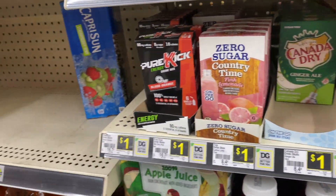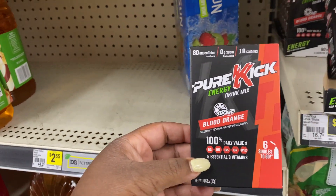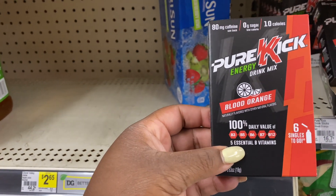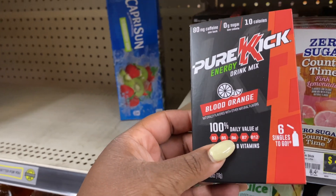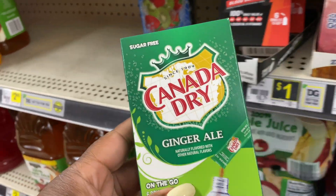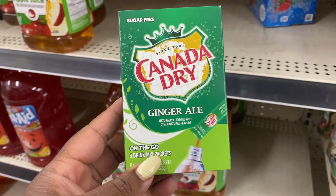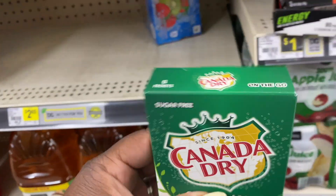I see they have some Pure Kick energy drinks — this is the blood orange energy drink. It has 100% B3, B5, B6, B7, B12. I've never seen the Canada Dry packets before, this made me want to try it. Comment below if you guys have ever had the Canada Dry ginger ale — I think I'm gonna get one of these.